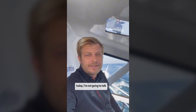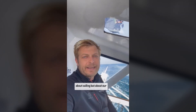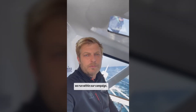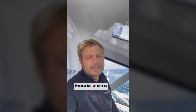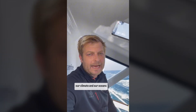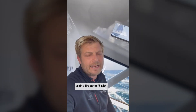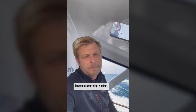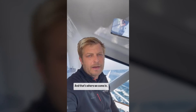As it is World Ocean Day today, I'm not going to talk about sailing, but about our ocean data collection program we run within our campaign. As a sailor, I am spending a lot of time at sea in nature, exposed to the elements. I can see firsthand that our climate and our oceans are in a dire state of health and we need to do something about it now. But to do something, we first need to understand our oceans, and that's where we come in.